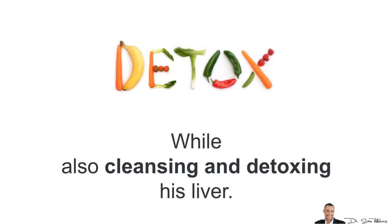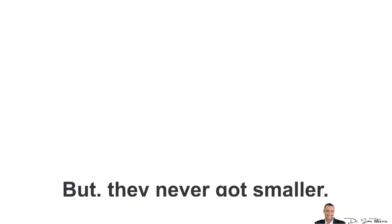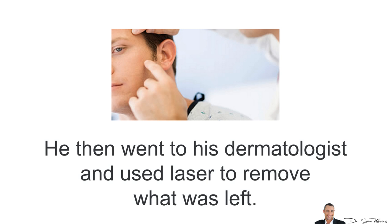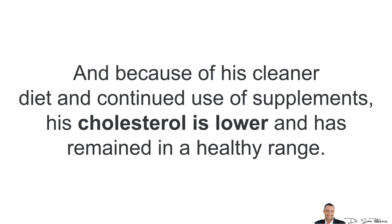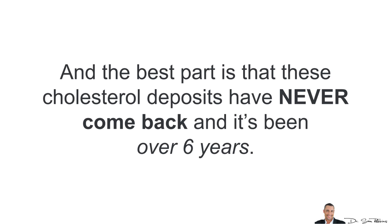Things didn't happen right away, but after about 6 months, the size of these deposits were about half the size, which was great. That's when he went to his dermatologist and used laser to remove what was left over. Since they were smaller, there was no scarring. Because of his cleaner diet and continued use of the supplements, his cholesterol is lower and remained in a healthy range, and his liver is healthier as well. The best part is that these cholesterol deposits have never come back, and it's been over 6 years.